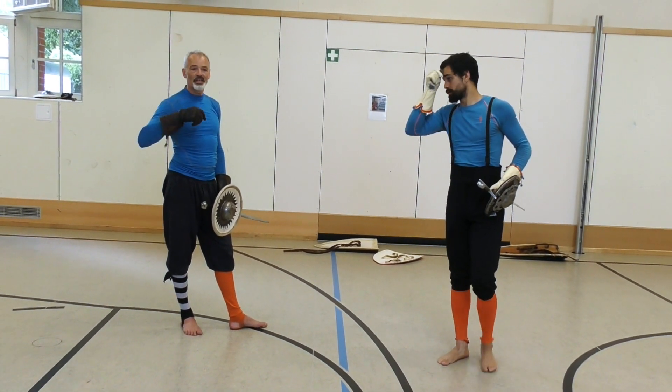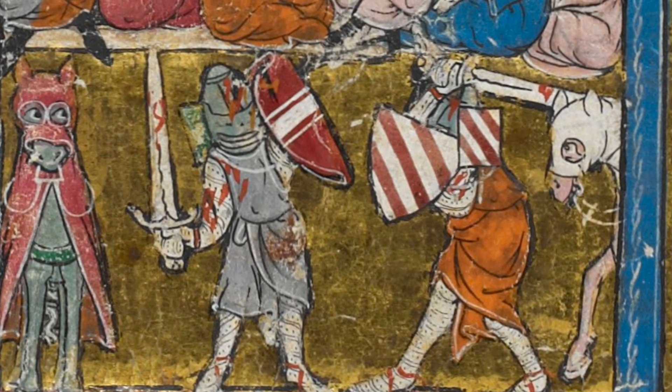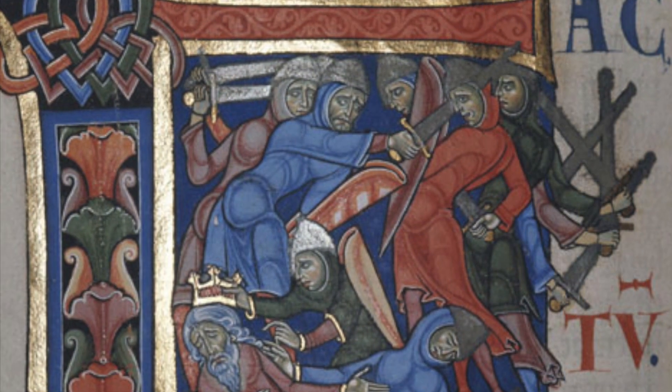This is because I.33 is based on the kind of fighting used in preceding centuries, and all of that heavily relied on the shield.